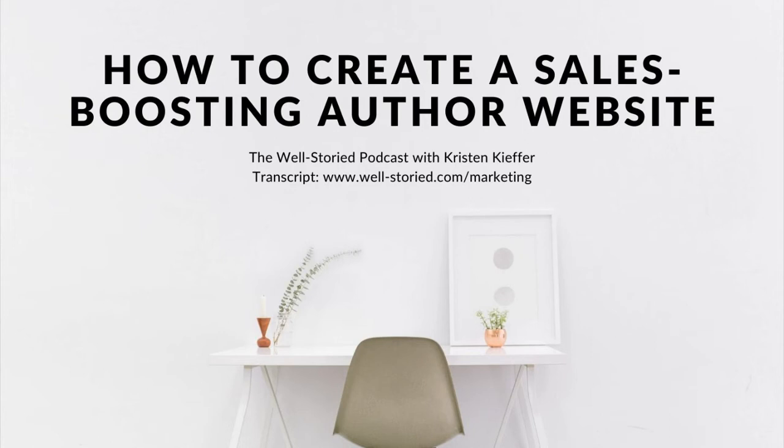Hello, and welcome once again to the Well-Storied Podcast, writers. I'm Kristin Kiefer, and today is Tuesday, June 22nd, 2021. Today, we are digging into how to create a sales-boosting author website. And if you'd like to read along as you listen in, then you can visit well-storied.com/marketing. Now, without any further ado, let's dive into today's episode.